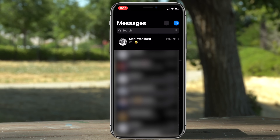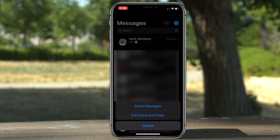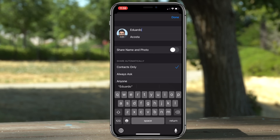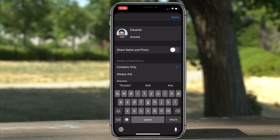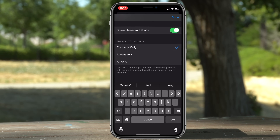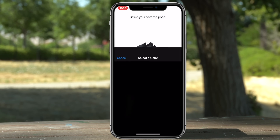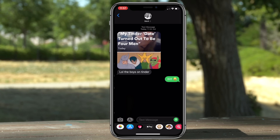In iMessage we now have profiles on iOS 13. Tap the three dots on the side of the menu and select Edit Name and Photo. Here is basically a brief overlay of your profile — you can change the profile pic, your name, and adjust some share settings. You have full access to use your Memoji as your profile, and once you take the photo you have different backgrounds to choose from.